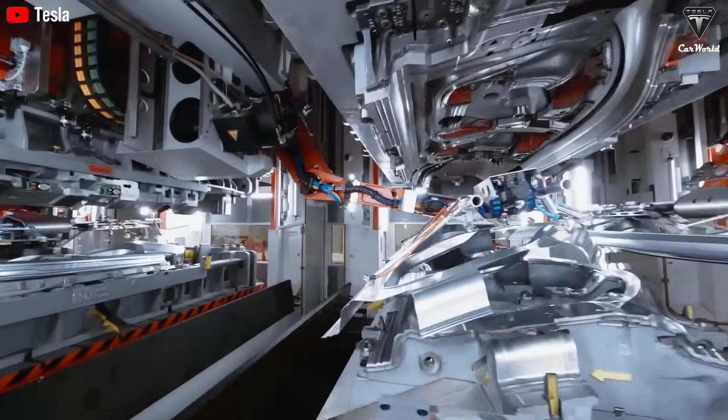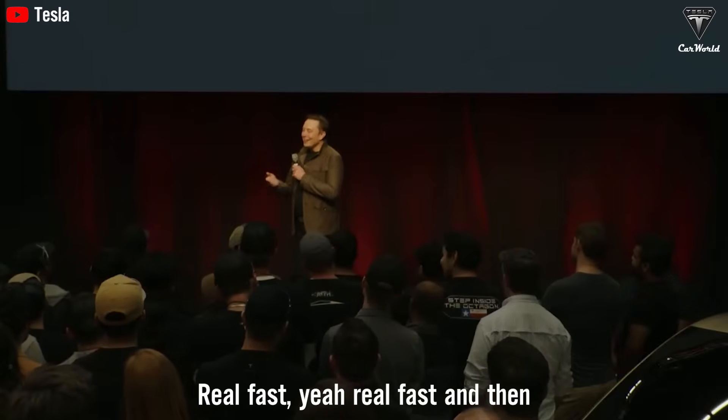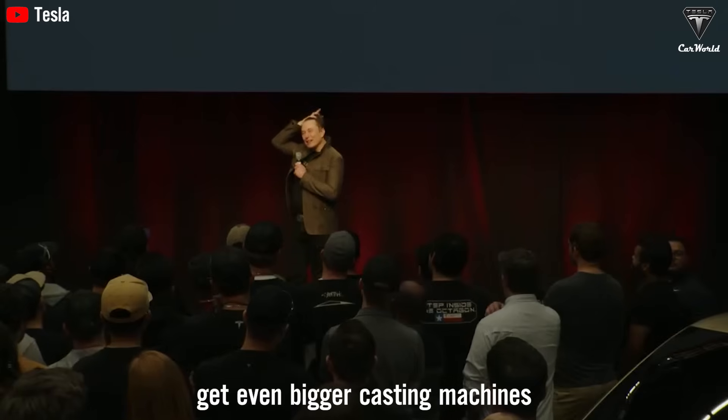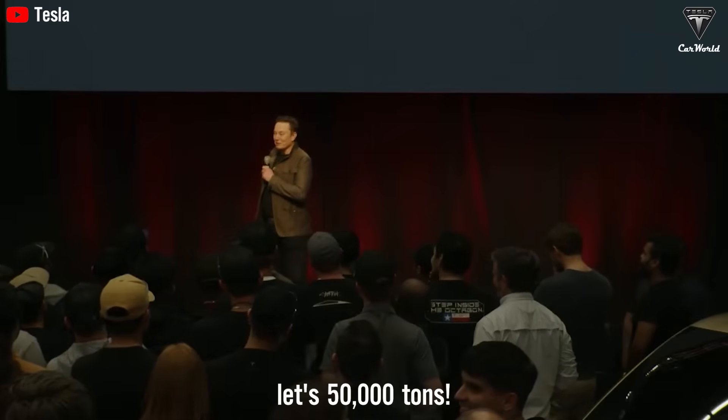How is the 3.75-second EV production process happening? Real fast. And maybe we need to just get even bigger casting machines — 50,000 tons.